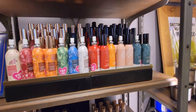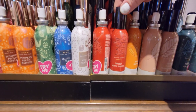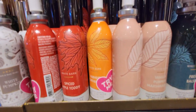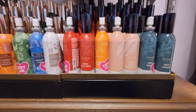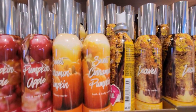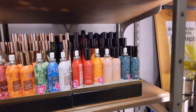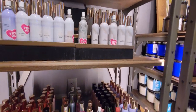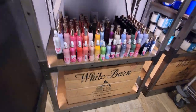Here are your concentrated room sprays — three for $20 or $8.50 each. The Spice Apple Toddy is amazing, I have it from last year. Fresh Balsam is always a winner, then Pumpkin Apple, Sweet Cinnamon Pumpkin, Leaves, Marshmallow Fireside — they're all so amazing. I have a $20 coupon my mom is giving me tomorrow and I'm going to use it to buy some room sprays.